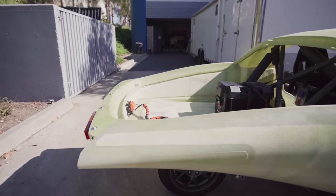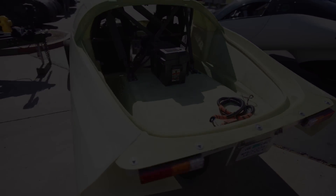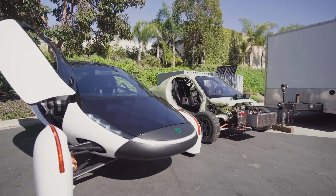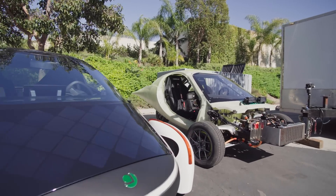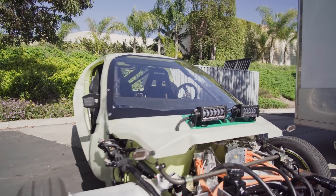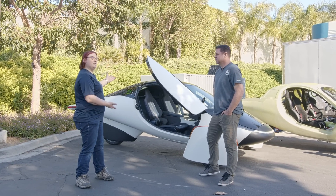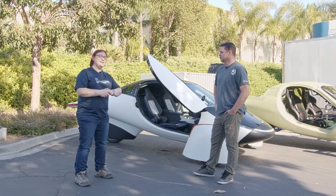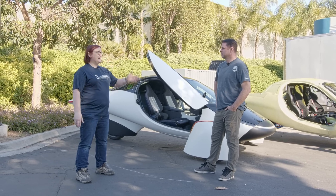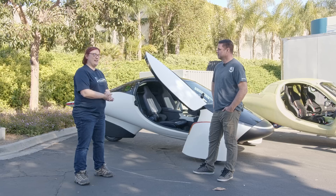I've been covering the world of cleaner, greener, safer and smarter electric vehicles for more than a decade, and there are very few companies in existence today that were around before I started. I'm back in San Diego to see the progress that Aptera has made since I was last here just about a year ago. I'm back with Chris Anthony, one of the founders of Aptera.